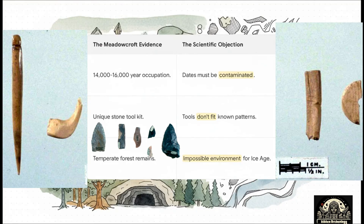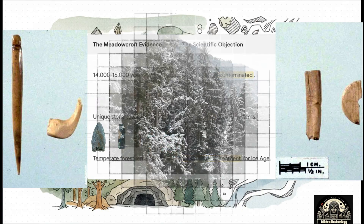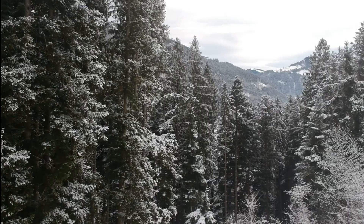On one side, you have the Meadowcroft team with their evidence — these impossibly old dates, a totally unique set of stone tools, and environmental data that suggested a surprisingly mild forest. On the other side, you had the critics pushing back hard. They said the dates have to be contaminated, those tools we don't recognize, and that kind of forest just shouldn't have been there, not that close to the Ice Age glaciers.